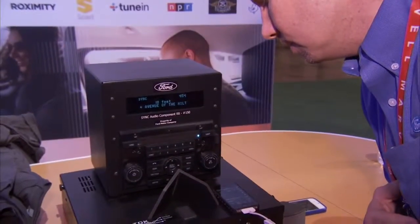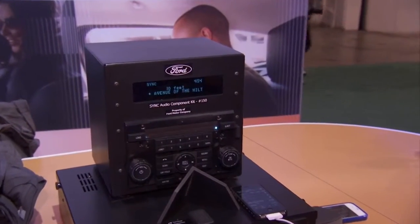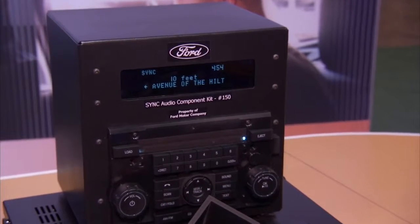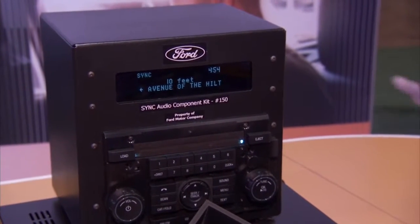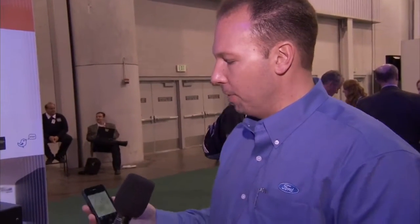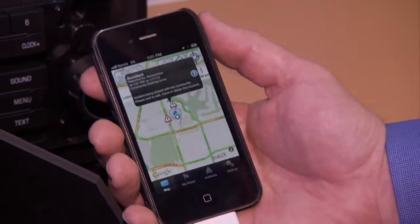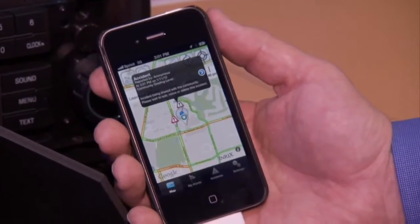We're actually creating what we're calling a traffic community with this app. So let's say along my route I see an accident and I want to report it — all I have to do is press the voice button. Sync Destinations. Please say a command. I've actually created an accident report that now shows up on my mobile app — not just my mobile app, but any other Sync Destinations mobile app enabled user. You can click on it and see who reported it, the accident, the time, and you can actually start to build your own traffic reporting status.